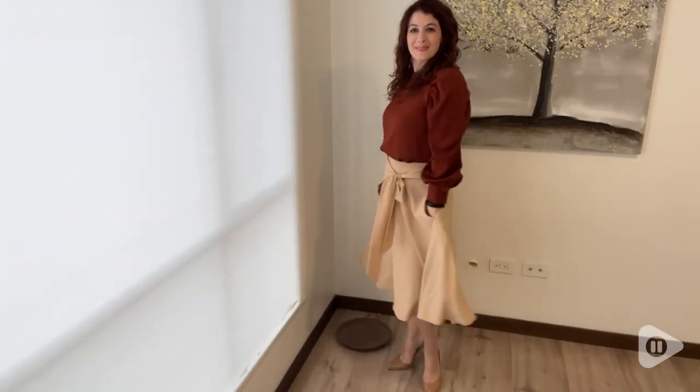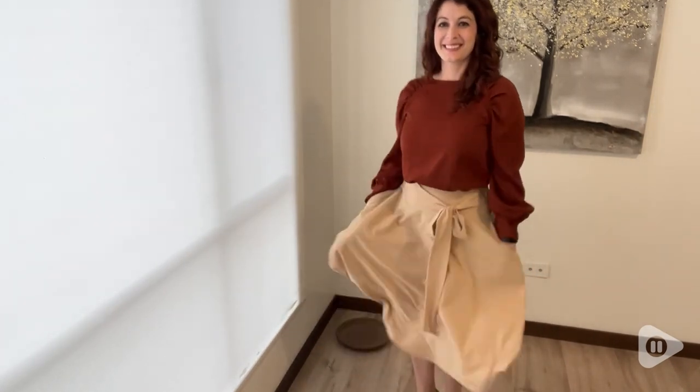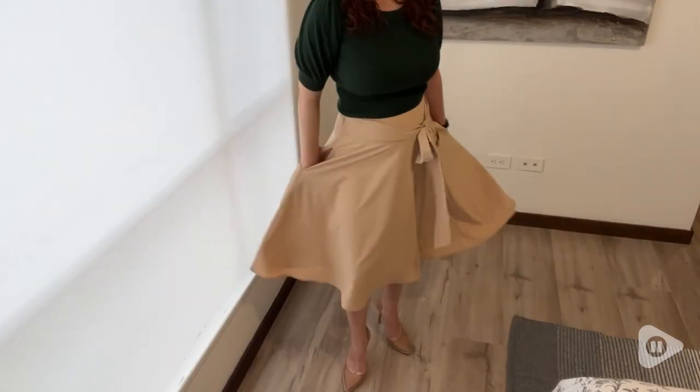Hi, I'm Santina with WTI. I'm so excited to tell you about this Belle Pop mini skirt that I found. First of all, isn't this color just perfect? As you can see, it goes with so many different blouses.